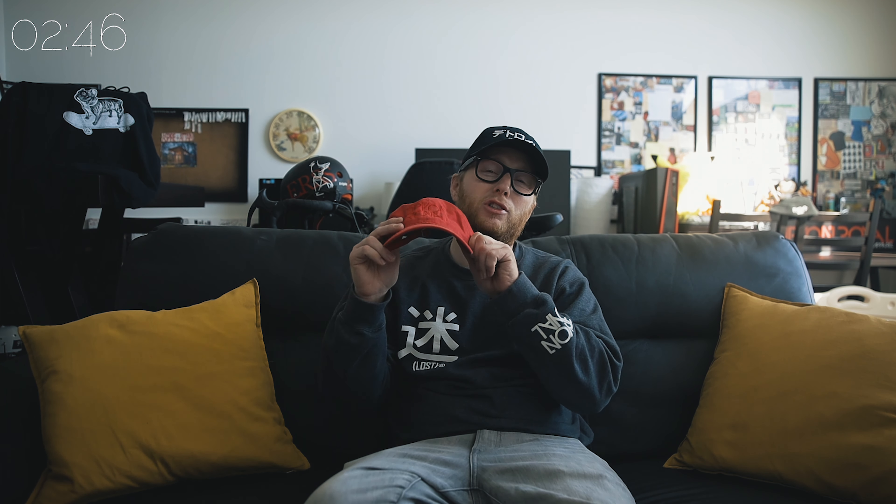The first hat on this list is the Port & Company six panel unstructured twill cap — the code for that is C914. This is the only hat that I actually have a physical example to show you, and that's with good reason. This is one of my favorite hats to make for my brand. They're very high quality, this is a classic silhouette — just look at it. These things are timeless. Your pappy has one, your mammy has one, and your nephew has one.